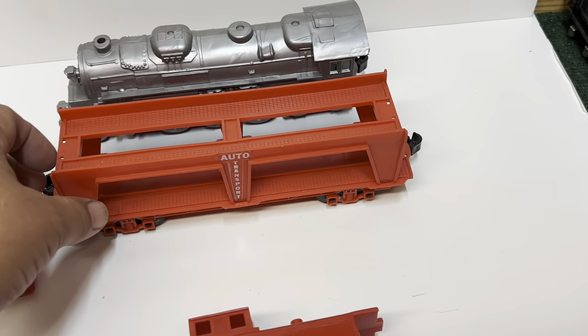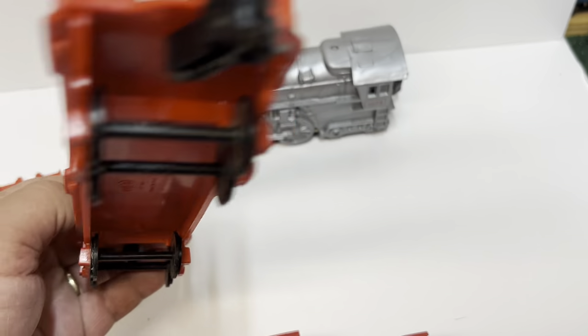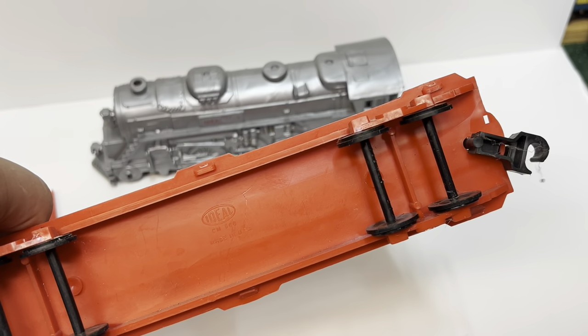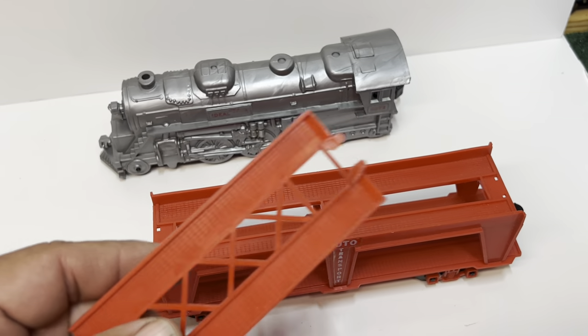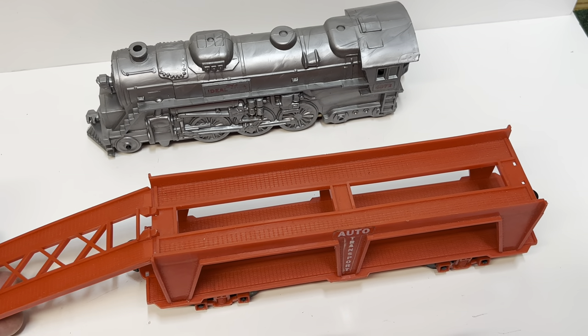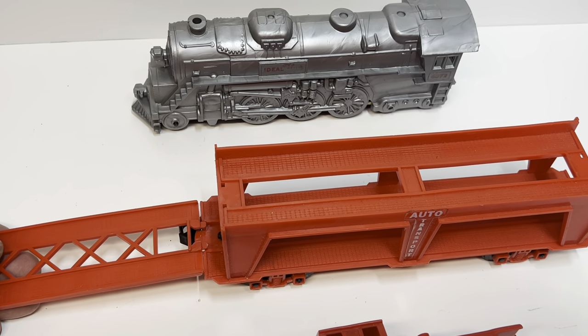The other car I have is the Auto Transport. Again, the decals are only on one side. Same truck and coupler configuration. I thought it was neat that it still had the ramp. The ramp locks into the top deck or the bottom deck so you can roll your cars up there.